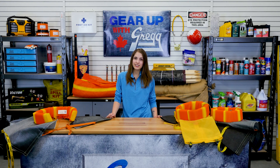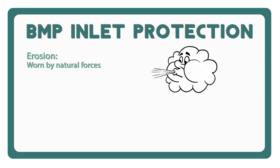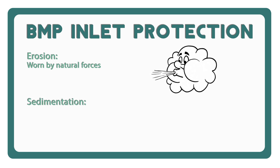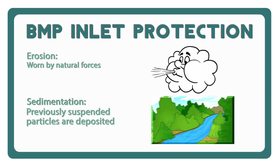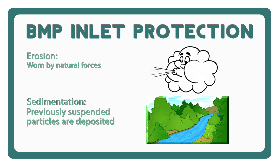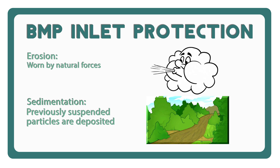These naturally occurring processes involve the loosening, transport, and deposit of soil. Erosion is when the soil is worn away by natural forces such as wind and water and carried from one place to another. Sedimentation is when soil particles previously suspended in flowing water are deposited or settled elsewhere. Construction activities can produce erosion at 200 to 400 times the natural rate — that's a lot of moving soil.